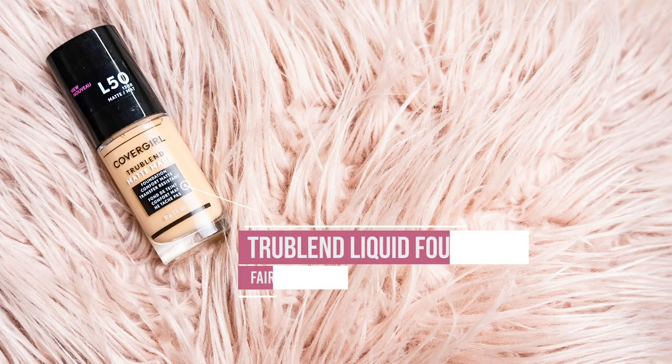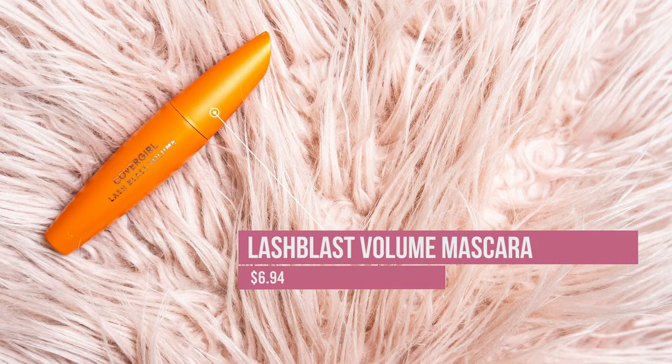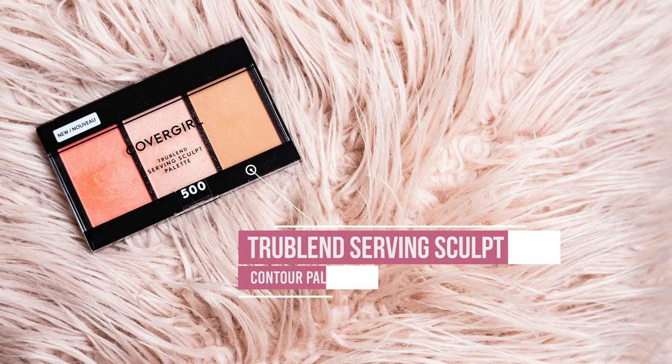First I'm gonna be using the True Blend Matte Made foundation. This is a medium to full coverage foundation. It has a really flexible feel on the face — it responds well with your facial movements without cracking, which is awesome. It's also available in 40 shades. For eyes I'm going to be using the True Naked Sunsets palette. For lashes I'm going to be using the Lash Blast Volume mascara — this gives you full dramatic lashes. For contouring, blush, and highlighting I'm going to be using the True Blend Serving Sculpt palette — you've got your blush, your highlight, and your sculpt all in one.